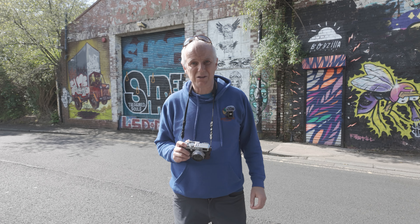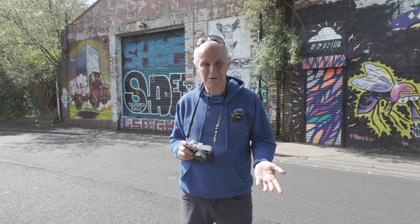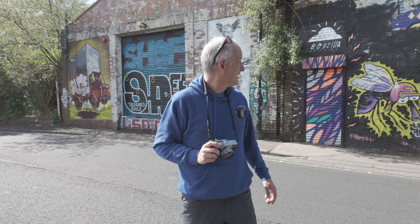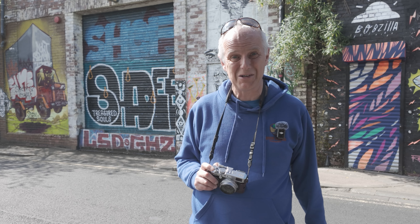Hi guys and welcome to another video. In today's video I've come back to the Ouseburn in Newcastle-upon-Tyne to recce what's going to be a very exciting photo walk that I'll be leading here in June later this year. But before I tell you more about this photo walk, which I'm really excited about, let's have a look at this area from above.